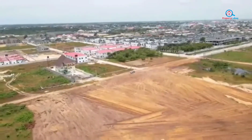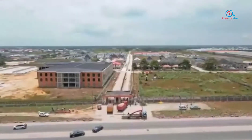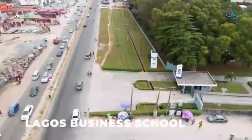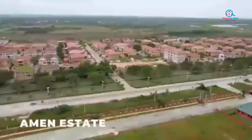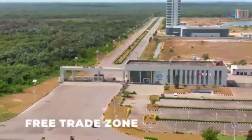Zillius Court Phase 2 is located in Bogije, adjacent Beachwood Estate, Leki Ekwe Expressway. This estate is surrounded by some of the prominent areas like Lagos Business School, Novara Mall or ShopRite, Green Springs School, Amen Estate, Leki Deep Sea Port, Free Trade Zone, and so much more.